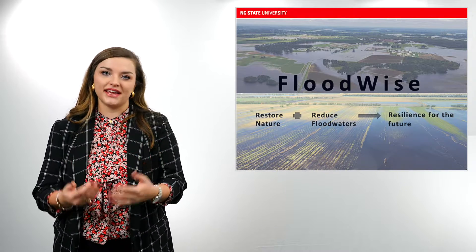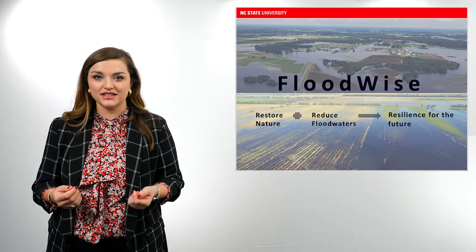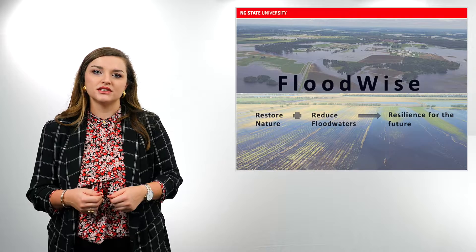Water farming uses natural land features as opposed to traditional human engineered systems that are made from concrete, such as dams or levees. Traditional human engineered systems are highly hazardous, outdated, and have failed to function when needed the most. Nature-based practices are a more sustainable approach to flood mitigation.